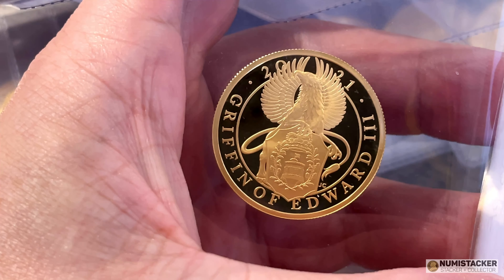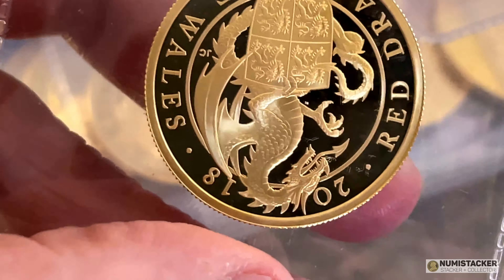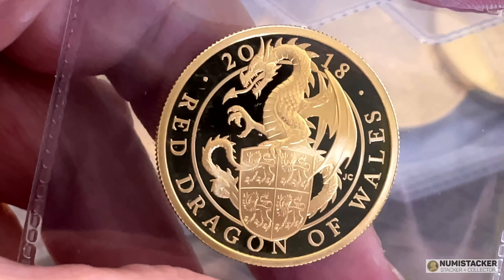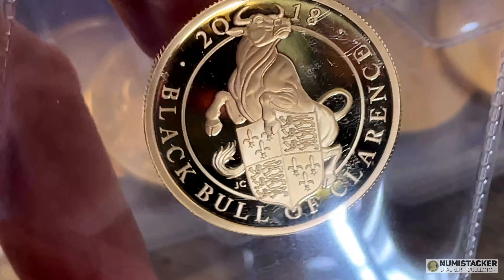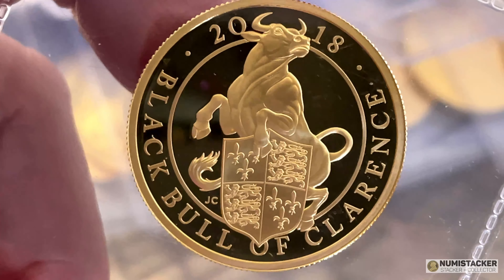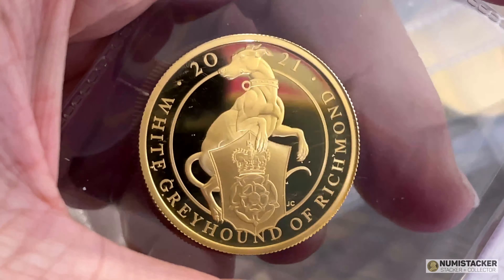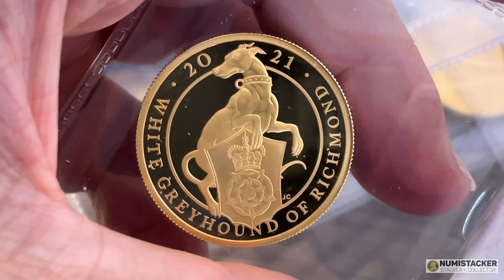There have been some great designs. A lot of people's favorites include the griffin, which came last in the proof and second from first in the bullion; the Red Dragon of Wales was a popular one; the Lion of England was popular too. A few didn't quite hit the mark along the way — the Black Bull of Clarence, some people didn't like quite as much. Things like the griffin, unicorn, dragon, and Lion of England were among the best, while the Lion of Hanover and the Greyhound of Richmond maybe weren't quite as strong.